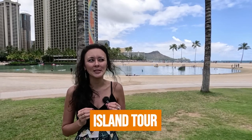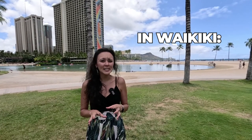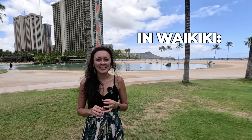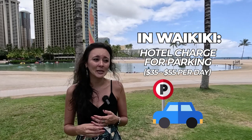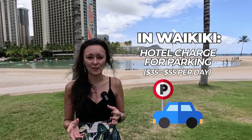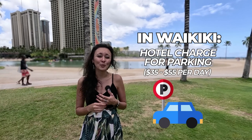The first activity is the Circle Island Tour. It works really well if you don't have a rental car, or if it's your first time to the island and you'd like a local to show you all the highlights. You don't need to research different places to see. One downside of staying in Waikiki is the amount hotels often charge for parking — anywhere from $35 to $55 per day. If you're getting a car for a week, that can add up really quickly.